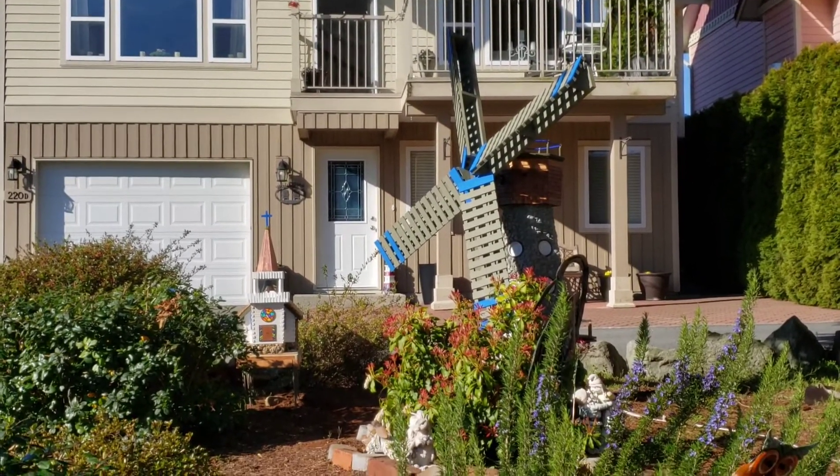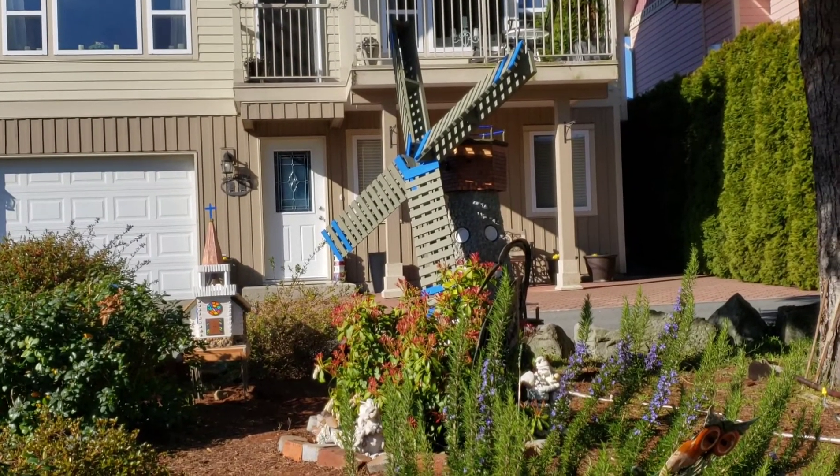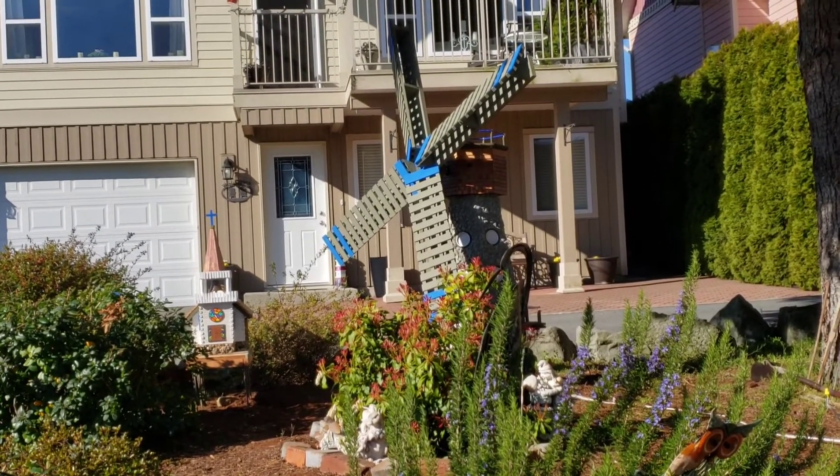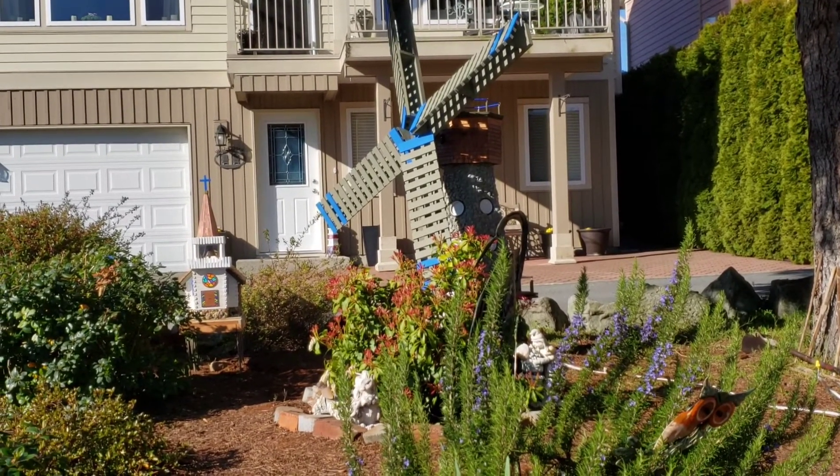He keeps this up, people are going to start wanting to pay him big money for these things. They look so awesome. High to the whole family from him, of course. Turned out absolutely beautiful.